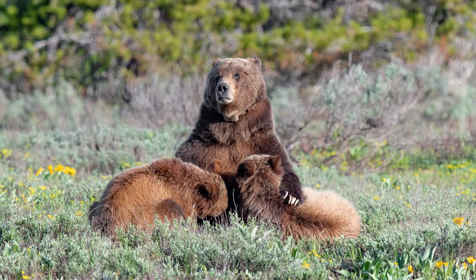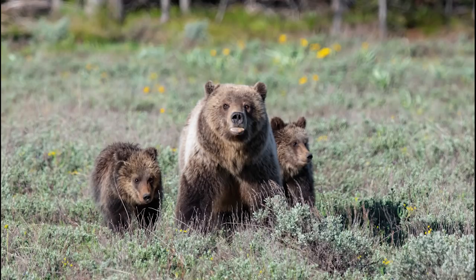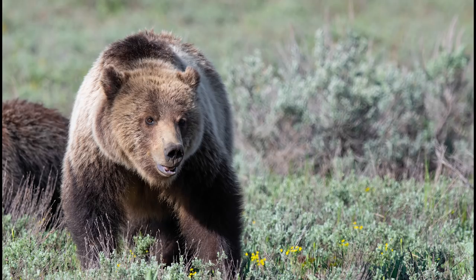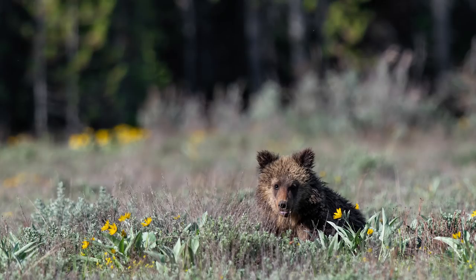I decided it was time to call it a day, but my bear experience wasn't quite over yet. As soon as I turned around, another female grizzly bear with two adorable cubs appeared in the meadow on the other side of the road. This beautiful female is named Blondie — check out her two cubs. It was really amazing having two sets of bears on each side of the road, and I'm very thankful for the rangers and park volunteers who were busy keeping their eyes on these bears at all times. Look at the size of this bear — it's pretty easy to see how she got the nickname Blondie. She posed right next to some pretty yellow flowers, and her cubs stopped and posed in the flowers as well.